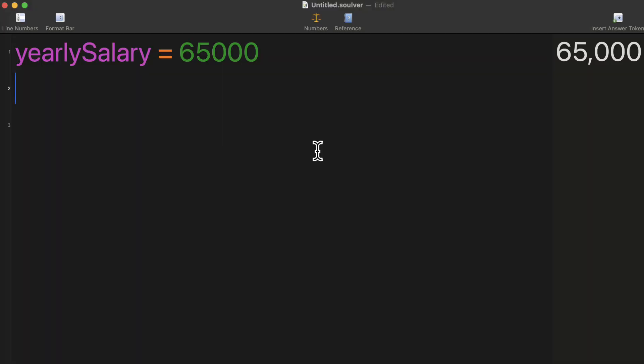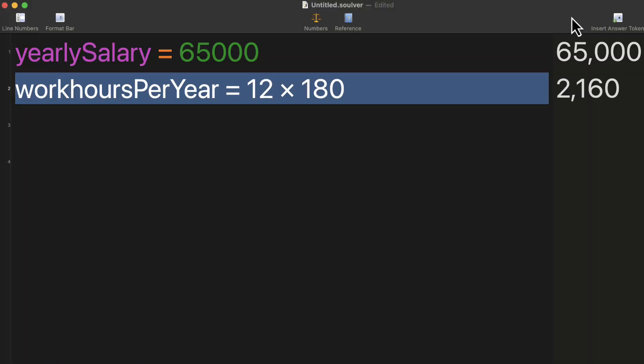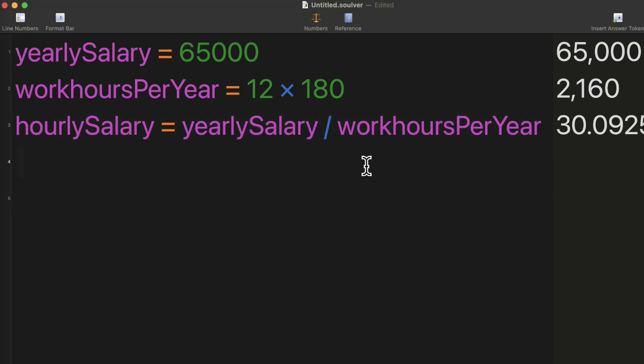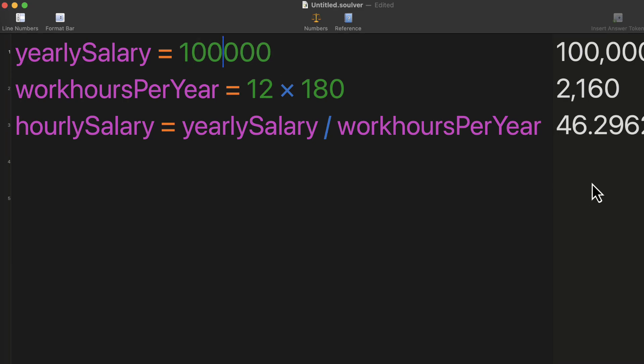If you're working full time, that works out to about 180 hours per month, which means the company pays about 30 dollars for every hour of your time. You can adjust that figure depending on what you earn exactly — if you earn 75k it's a bit higher, 100k even more so.